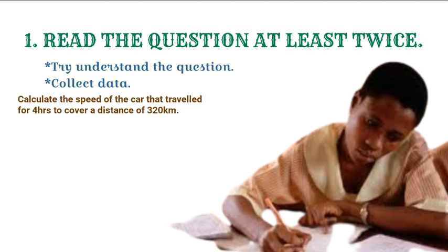For instance, take this mathematical question: calculate the speed of the car that traveled for 4 hours to cover a distance of 320 kilometers. This is the question. If you read this question once, you may feel you fully understand. But I advise you, read it twice so that you fully understand. Once you have understood the question, collect the data — what are you given and what are you asked to look for? In this question, we start by looking for what you are already given. Calculate the speed of the car that traveled for 4 hours — let's stop there. For 4 hours. That means we are given time, which is 4 hours.